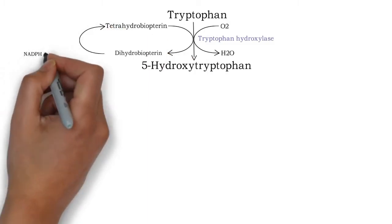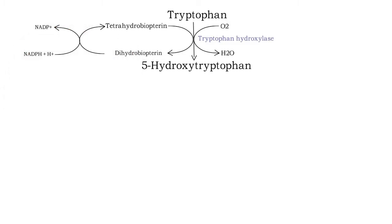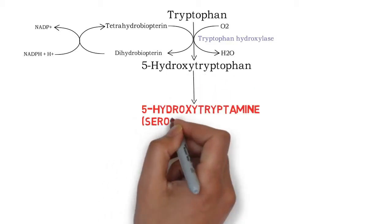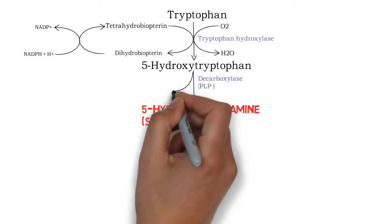Dihydrobiopterin is again converted into tetrahydrobiopterin by NADPH. Then 5-hydroxytryptophan will be converted into 5-hydroxytryptamine, that is serotonin, by a pyridoxal phosphate-dependent decarboxylase enzyme.